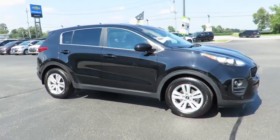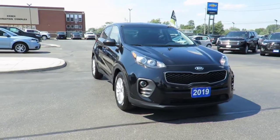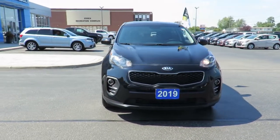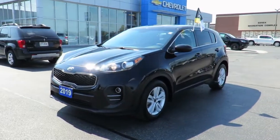All our vehicles are market value priced, which means we're always priced below the competition. There's no need to worry about negotiating a great deal because we've priced all our pre-owned vehicles aggressively in order to give you the best price up front.